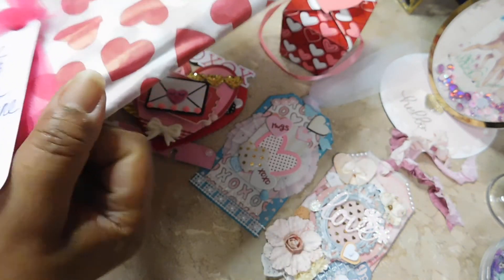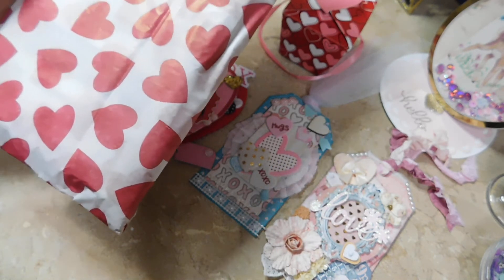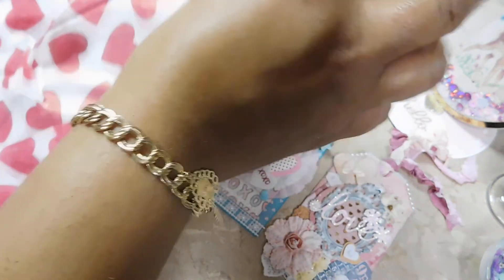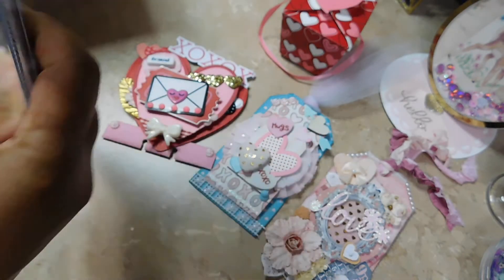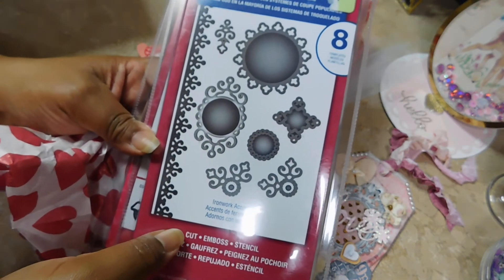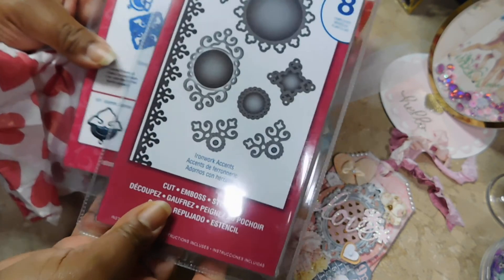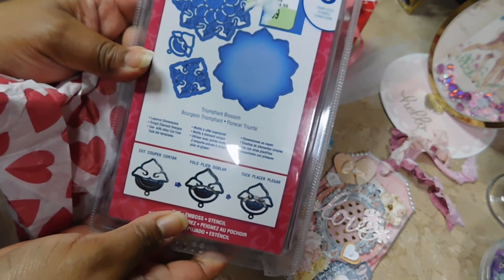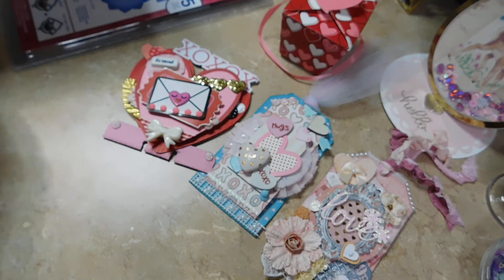She says she doesn't have a die cutting machine so these were gifted to her and she decided to pass them along to me. I will put them to good use, I promise. It's a Spellbinders die - it says Ironwork Accents - and this one is another Spellbinders Shapeabilities. Thanks Ursula, I will put this to good use!